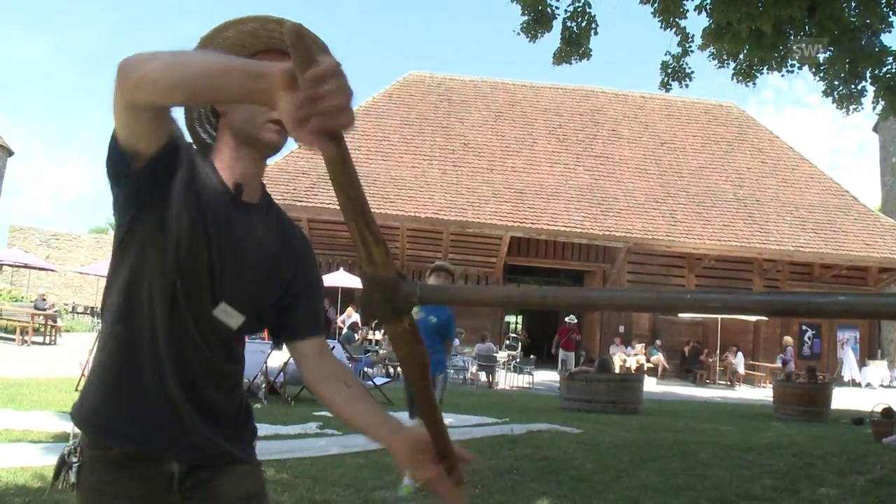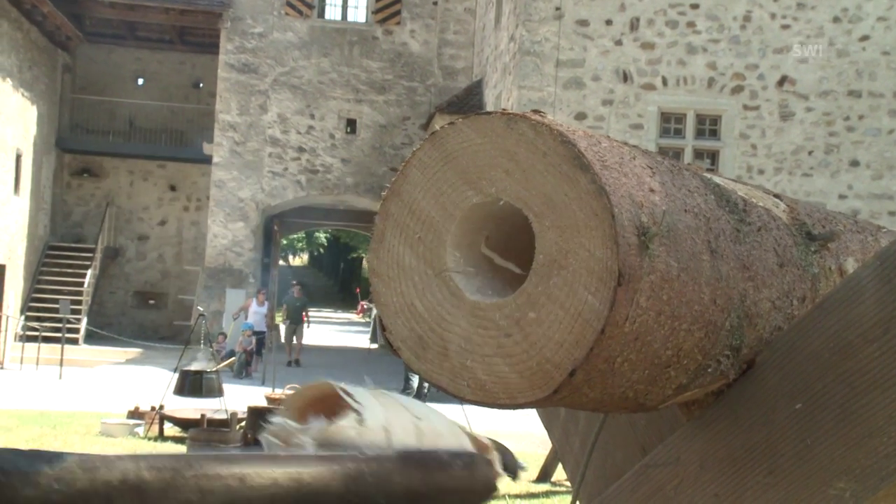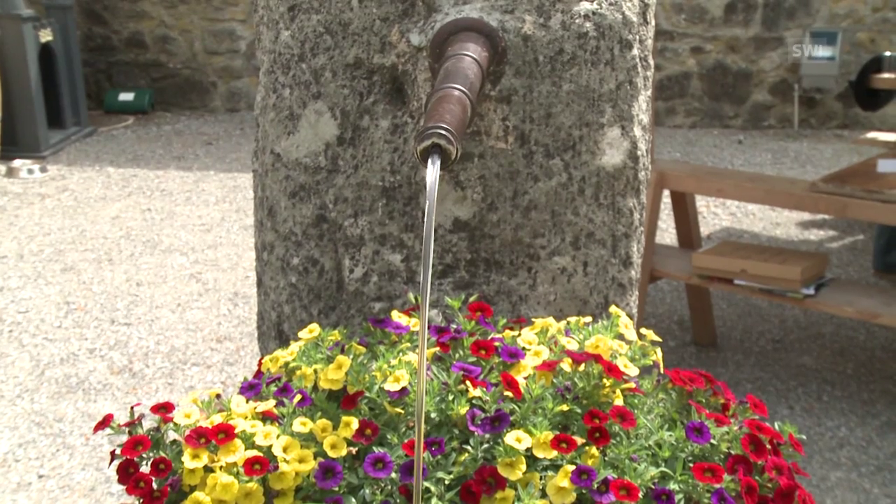This is a water channel. Holes are bored into the thin trunks of spruce or fir trees. Wherever possible, pipes were laid, sometimes over several kilometres, to bring the source water to the castle, as it was always better to drink source water.